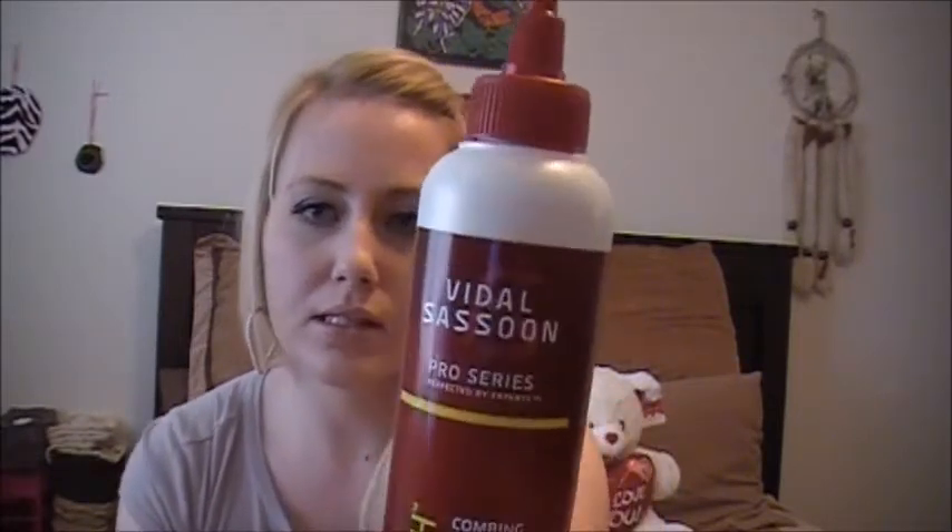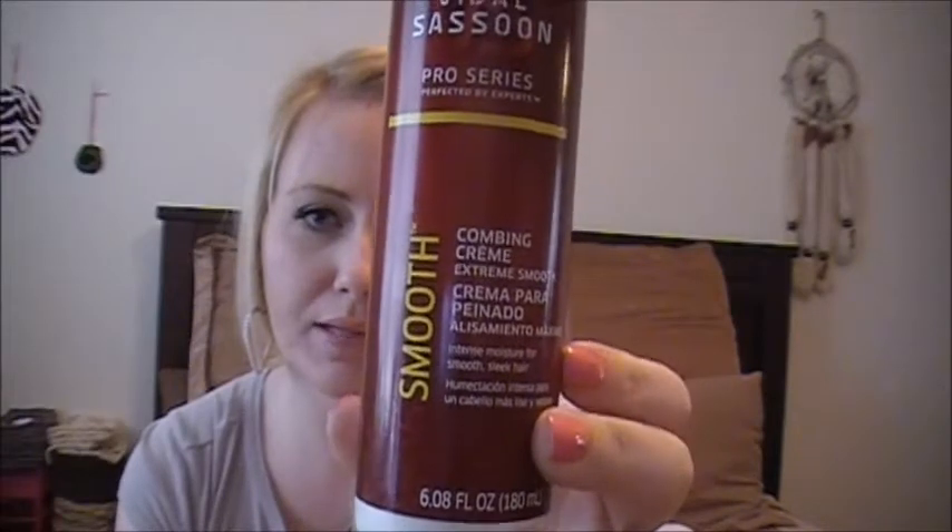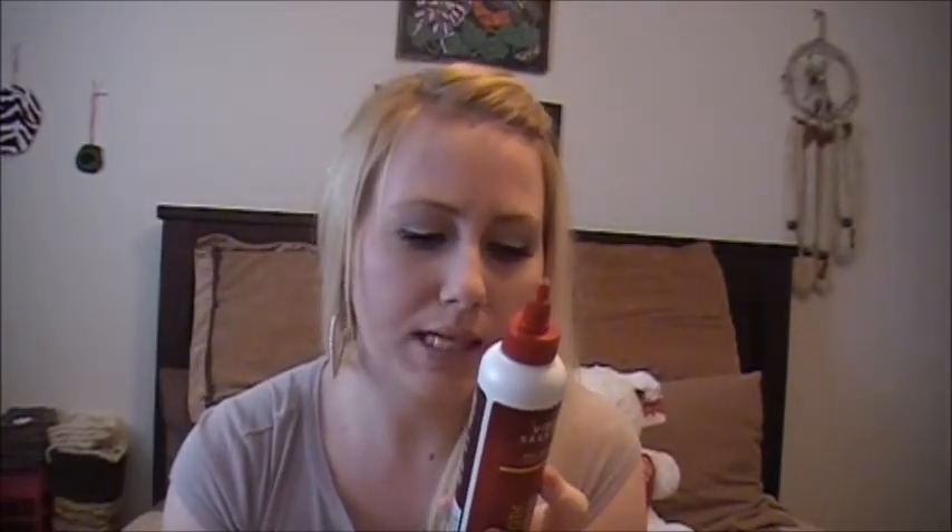I also got this — this is the Vidal Sassoon, also from the Smooth line. This is the Combing Cream. The Combing Cream says: 'VS Smooth Combing Cream provides intense conditioning to smooth out frizz and flyaways for hair that's so sleek it shines. A professionally inspired formula for a fashionable sleek look.' Now, it says to use a dime-size amount on towel-dried hair. I tried that and I mentioned in a previous video that I might up the amount I was using because of how much hair I have, since I wasn't seeing any difference with a dime-size amount.